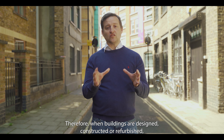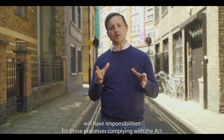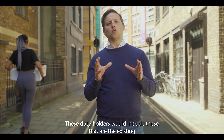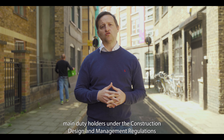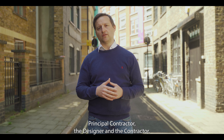Therefore, when buildings are designed, constructed or refurbished, those involved in the commissioning, design, construction and/or refurbishment will have responsibilities for those processes complying with the Act and with building regulations. These duty holders will include those that are the existing main duty holders under the Construction Design and Management Regulations 2015 — i.e. the client, the principal designer, the principal contractor, the designer and the contractor.